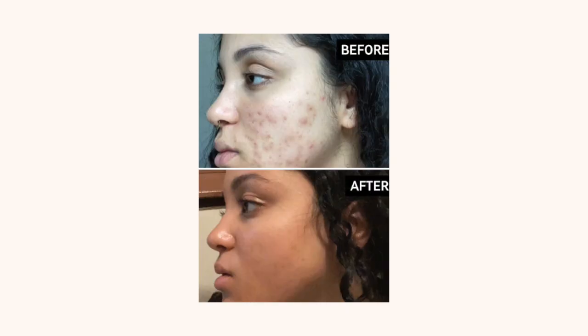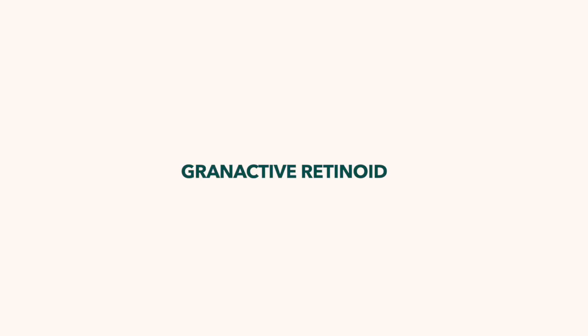Number two: bakuchiol — a plant-derived version of retinol. Bakuchiol is basically the more chill sister to retinol. If retinol feels like too much for you, bakuchiol will get you there at a much slower pace. If retinol takes about two to three months to work, give bakuchiol about six months to really see the effects. A product I love in this category for those on a budget is Inkey List's one percent bakuchiol.